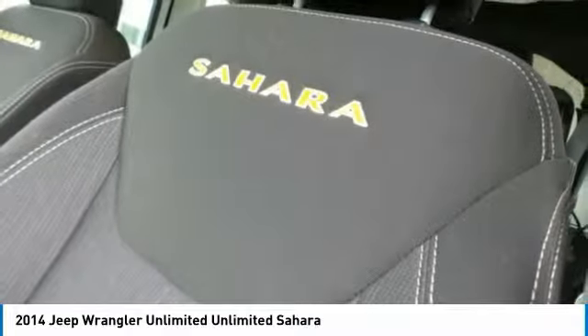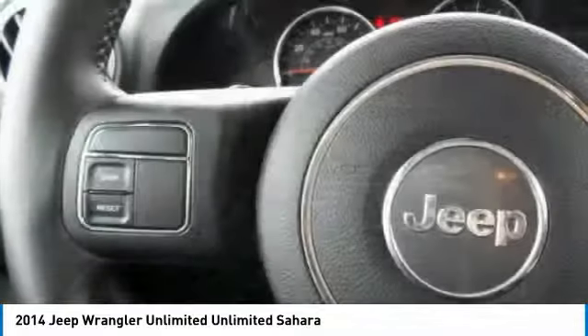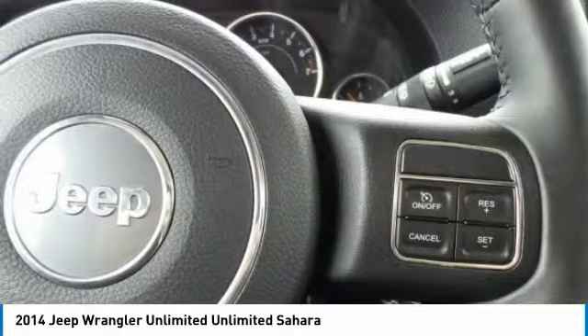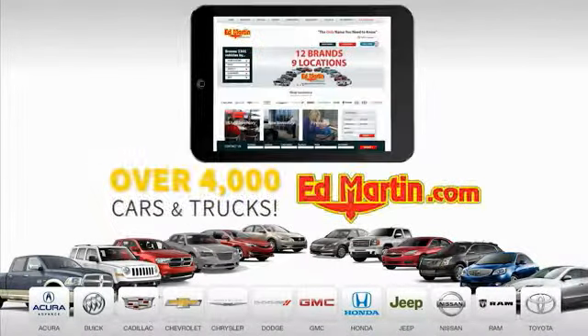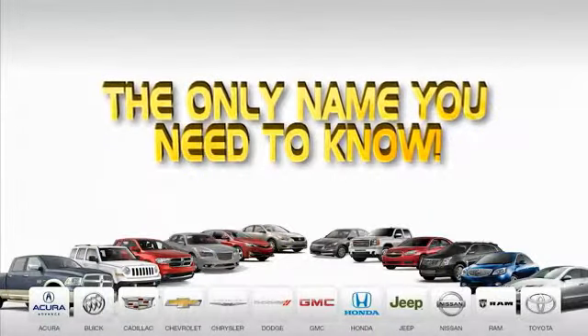Come in and get it before someone else does. Nine convenient locations, 12 top selling brands, and over 4,000 new and used cars and trucks online at edmartin.com. Ed Martin is the only name you need to know.